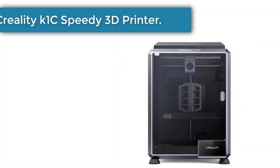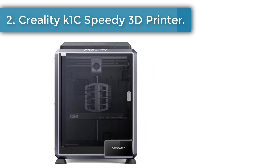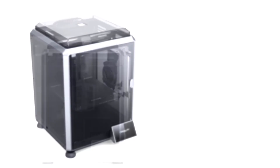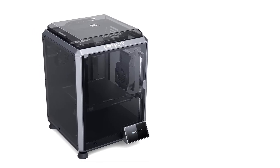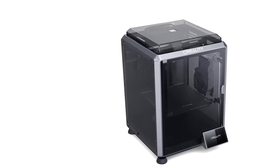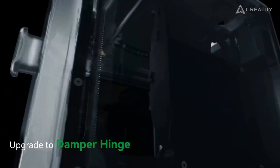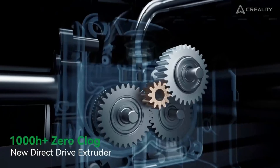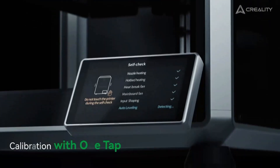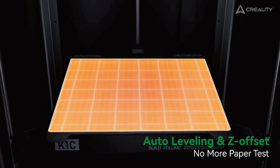Number 2: the Creality K1C 3D Printer. The Creality K1C brings a strong sense of excitement for anyone who wants their ideas to become real without waiting. Its rapid 600mm per second operation creates a thrilling feeling as each design rises with confidence and balance. People who enjoy creating often search for a machine that feels dependable, and this model offers that steady rhythm that supports every project with comfort.